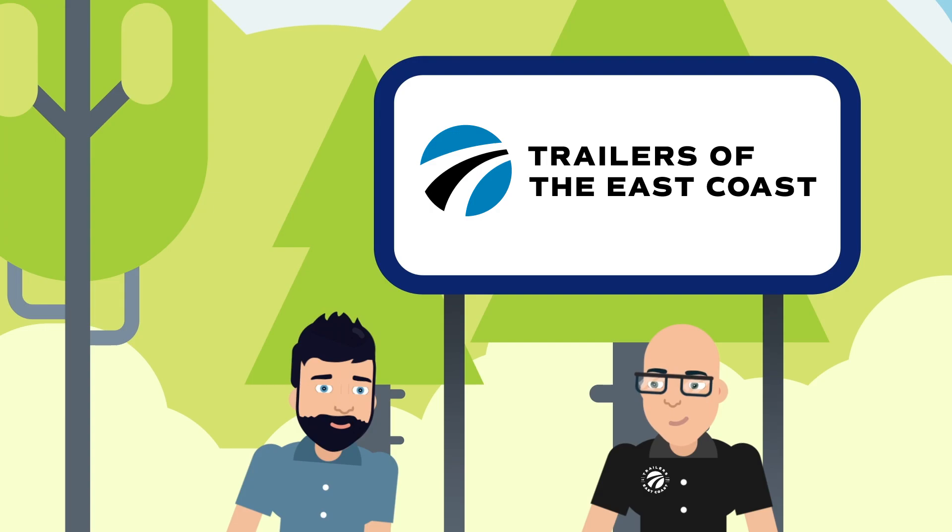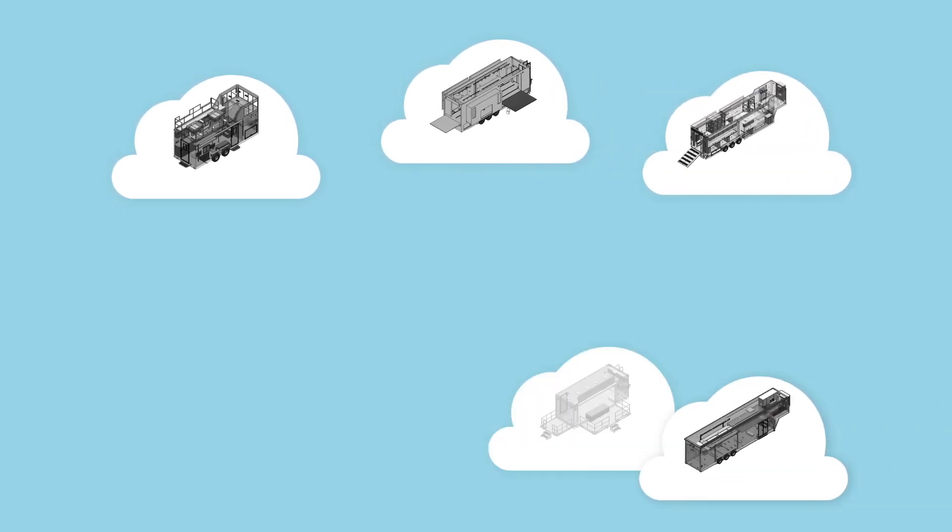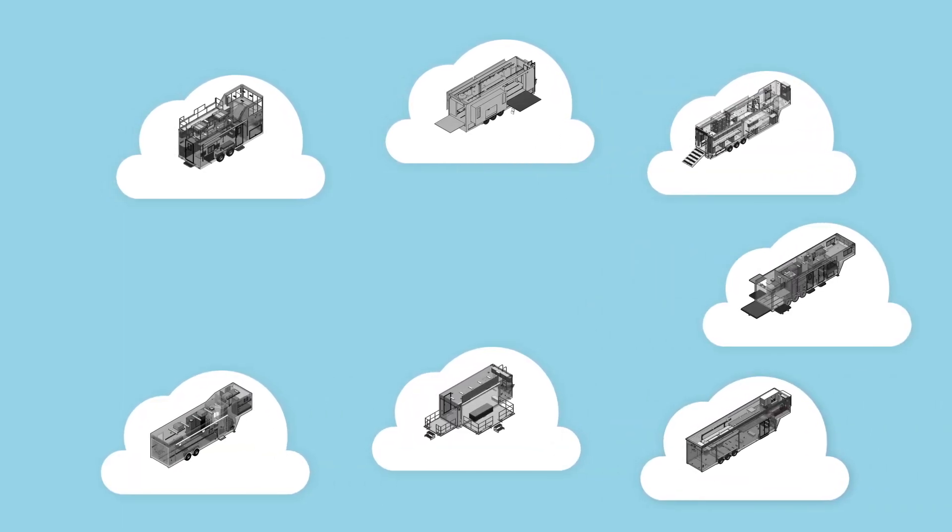We love creating mobile solutions. When we start showing our clients what we can do, it's both exciting and nearly impossible because the sky is truly the limit with a custom trailer.